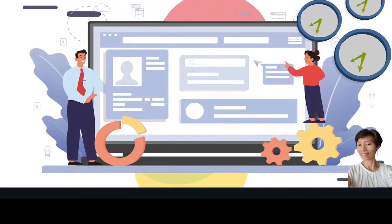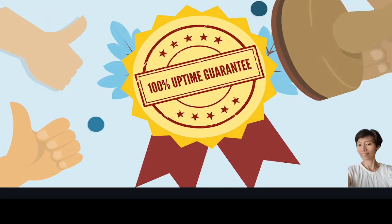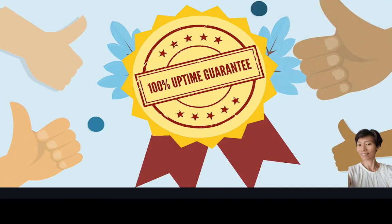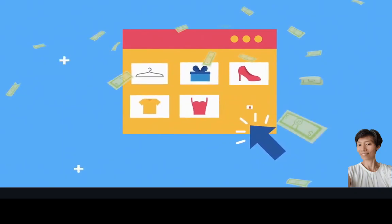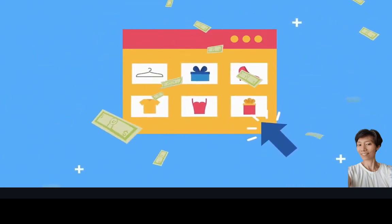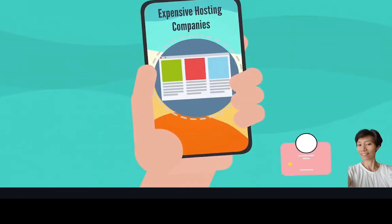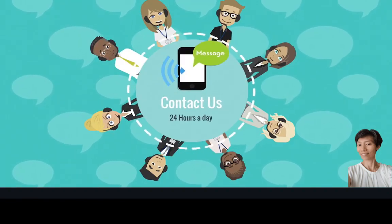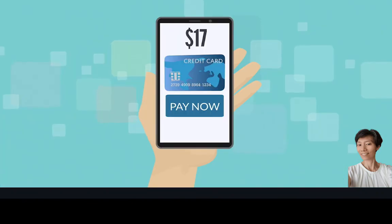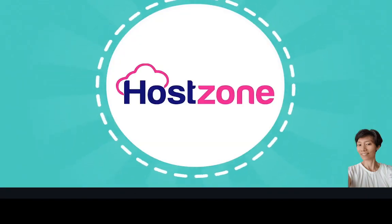Your websites will load much faster on our blazing fast SSD servers. We offer a 100% uptime guarantee, giving you peace of mind that your website will be up and running 24 hours a day without a hiccup. We promise much better service than expensive hosting companies, always ready to help you 24 hours a day. For a price of only $17, you can gain access to all these amazing features.